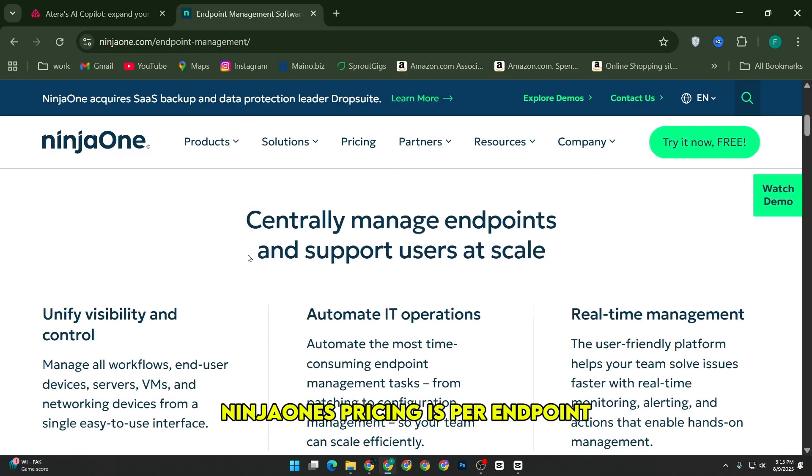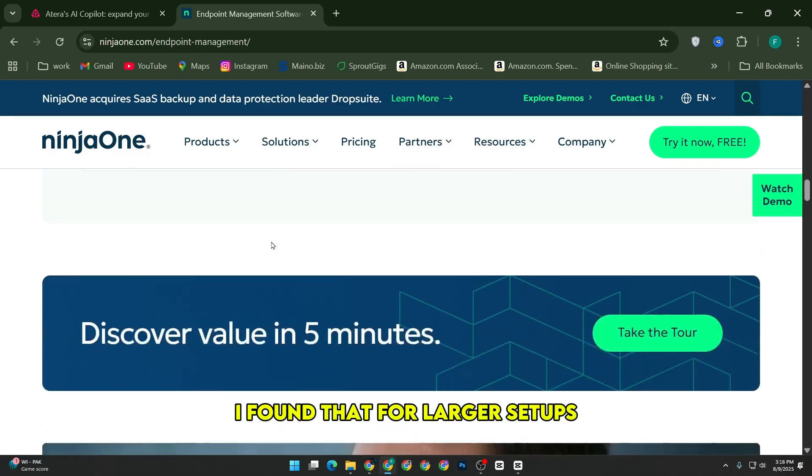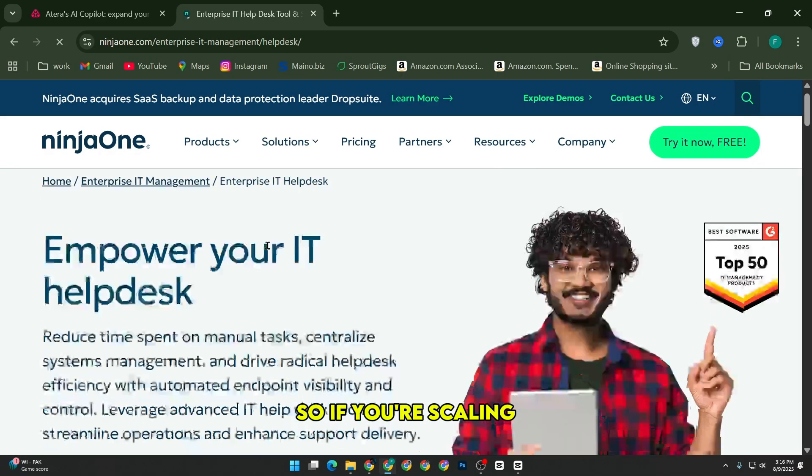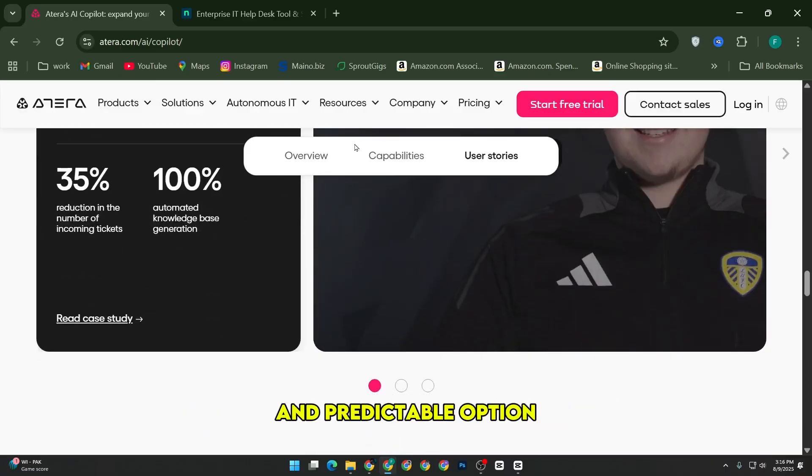Ninja One's pricing is per endpoint, and while they don't publicly share exact numbers, I found that for larger setups, that model can quickly become expensive. So if you're scaling, Atera felt like the more budget-friendly and predictable option.